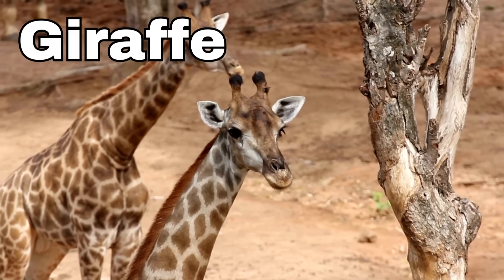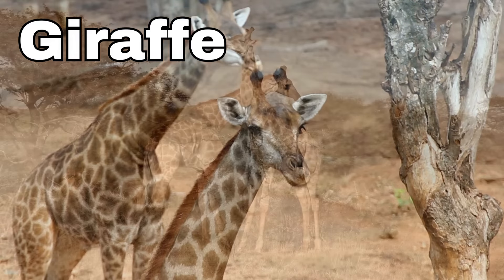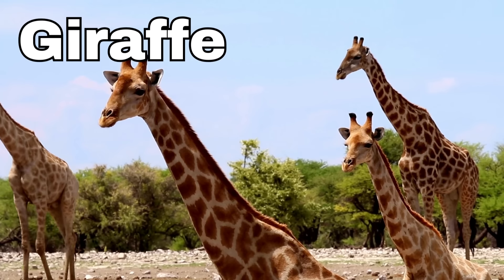Giraffe! Giraffes are some of the tallest animals in the whole wide world, and they're really special because of their super long necks. Their neck is so long that they can reach the leaves at the very top of the trees, way up high.